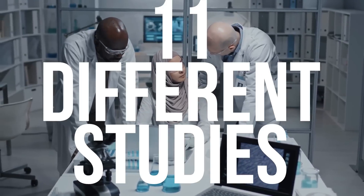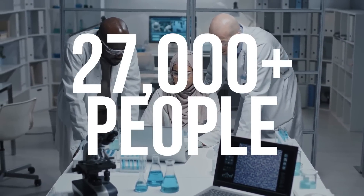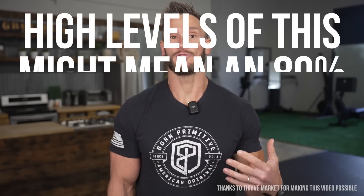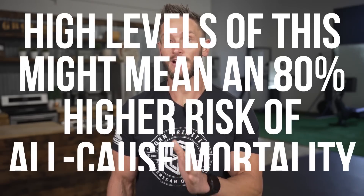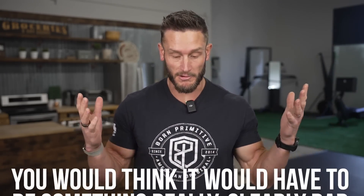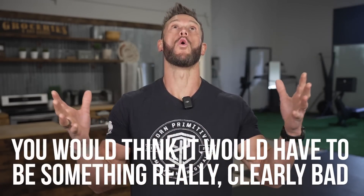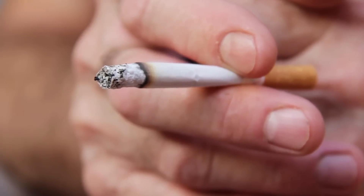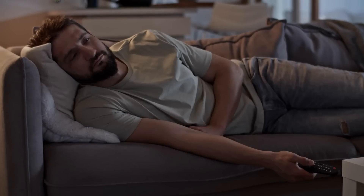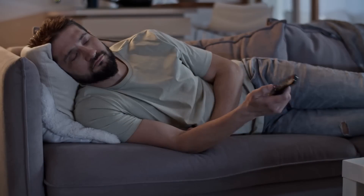11 different studies, over 27,000 people, and it's determined that having high levels of this ends up contributing to an 80% higher risk of all-cause mortality than if you had lower levels of it. Something that causes an 80% increased risk of dying, you would think that would have to be something horrible like smoking or drinking, or being sedentary — but no, we're actually talking about something interesting.